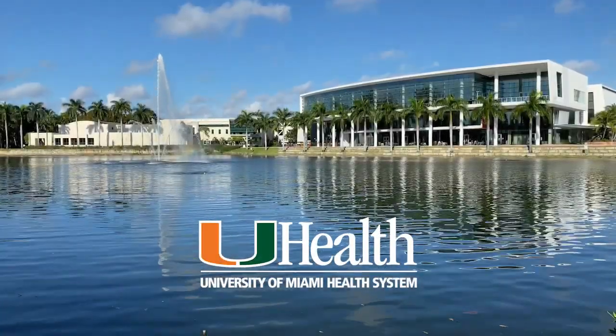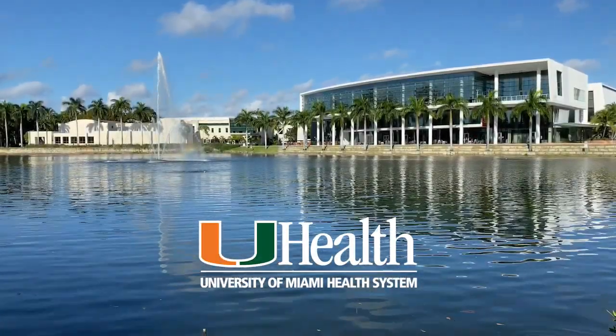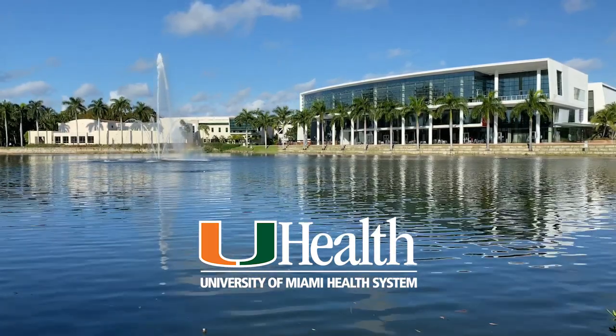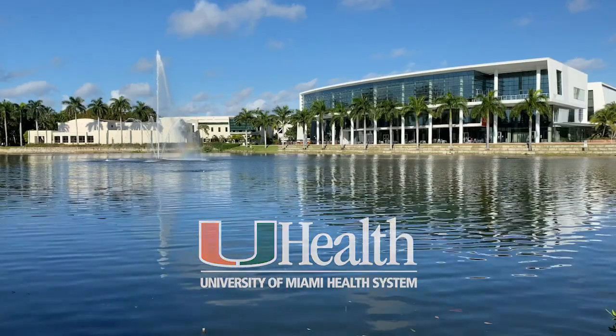University of Miami Sports Medicine Institute. Experts treat athletes of all levels — elite pros, active adults, and youth athletes. Recover your game. Visit uelfsportsmedicine.com.